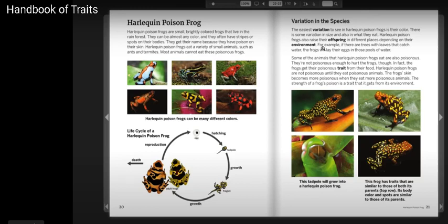This tadpole will grow into a Harlequin Poison Frog. This frog has traits that are similar to those of both its parents.